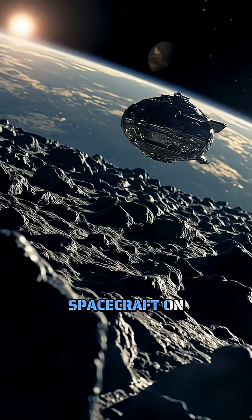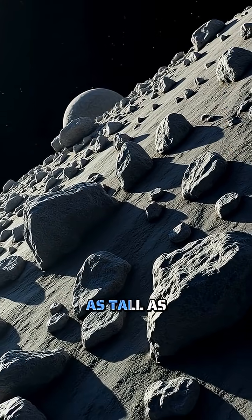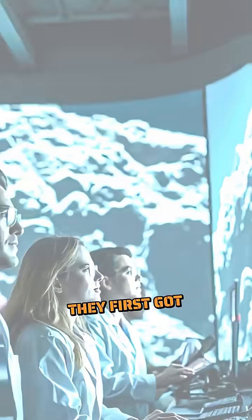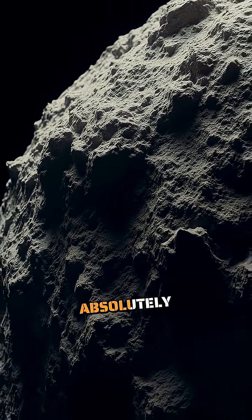Imagine trying to land a spacecraft on a surface covered with thousands of jagged boulders, some as tall as a five-story building. That's exactly what scientists faced when they first got a close look at asteroid Bennu, and what they discovered was absolutely mind-blowing.